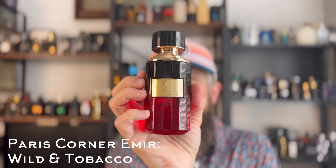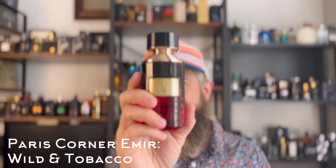Next up is a clone of one of my favorite niche fragrances — one of the best Mancera has ever done: Red Tobacco. This is Paris Corners Emir Wild and Tobacco. Beast mode performance — 12 hours. Good projection, strong tobacco, dark chocolatey earthy patchouli, a bunch of spices, some leather, a touch of oud. It's loud, dark, powerful, spicy, and sweet. It is very similar to Red Tobacco by Mancera.